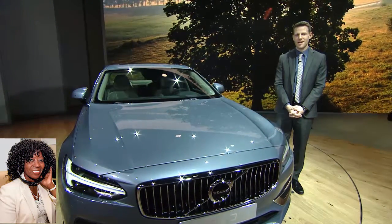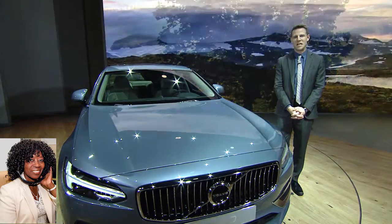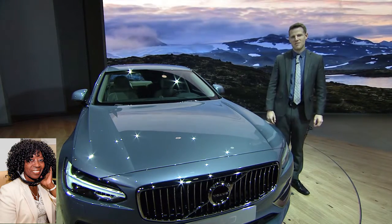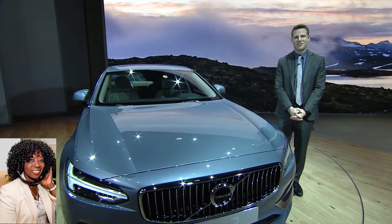I'm currently standing at the Detroit Auto Show — actually, they call it the North American International Auto Show. You can probably hear some of the noise around me. I'm physically standing next to a Volvo S90, which is one of the many vehicles unveiled here at the Auto Show. Just a big ball of excitement — I'm right here in the middle of it.